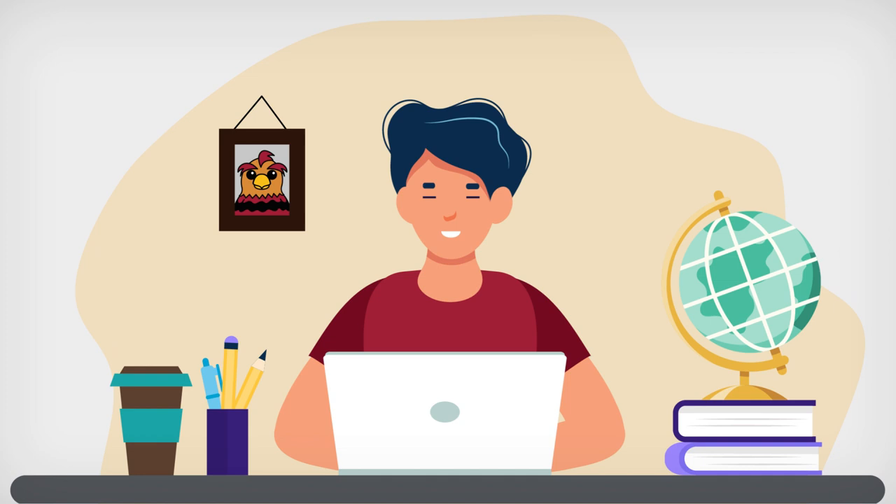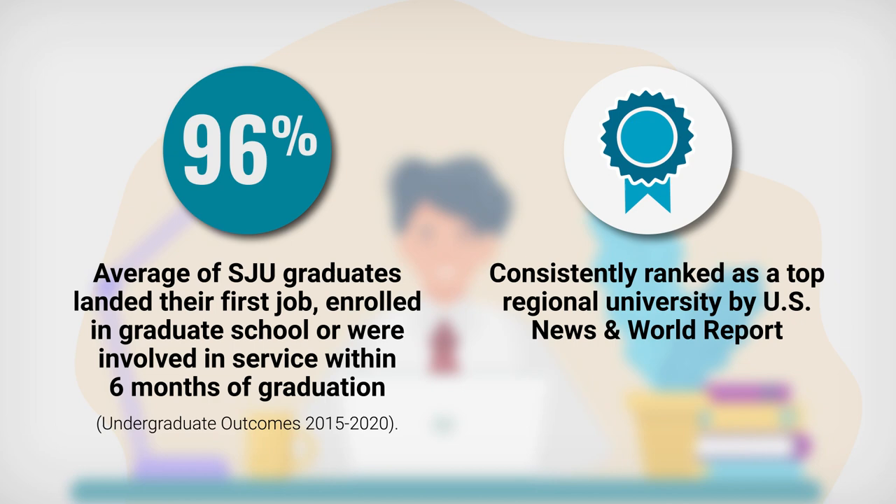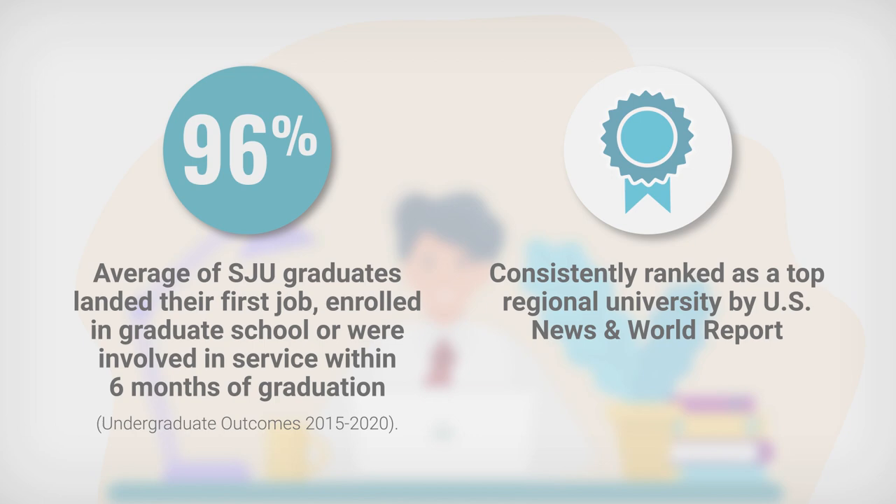College is an investment in the future. A St. Joseph's education is an investment in the future of everything. With an academically rigorous education, opportunities outside of the classroom to explore your interests, and a community dedicated to your growth, you'll find a unique path at St. Joseph's and be prepared for success throughout your life.